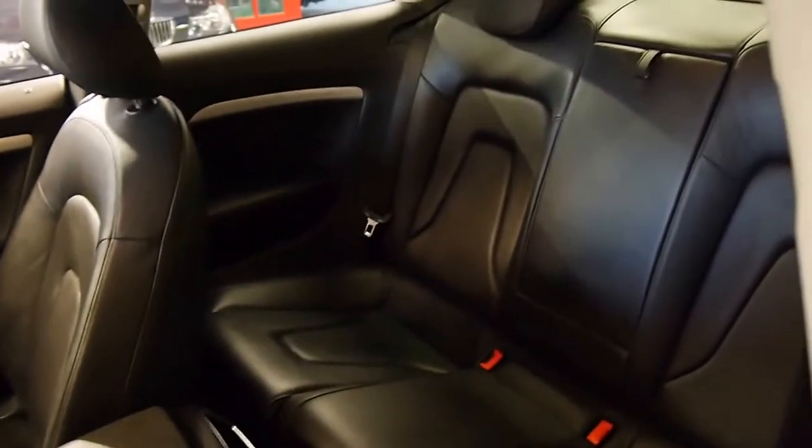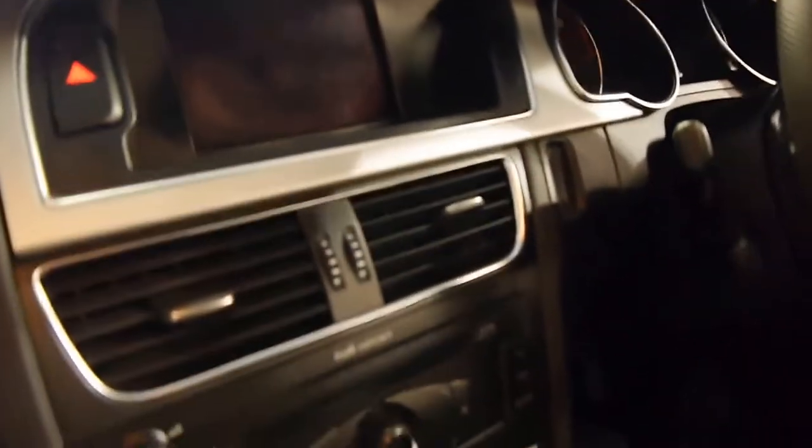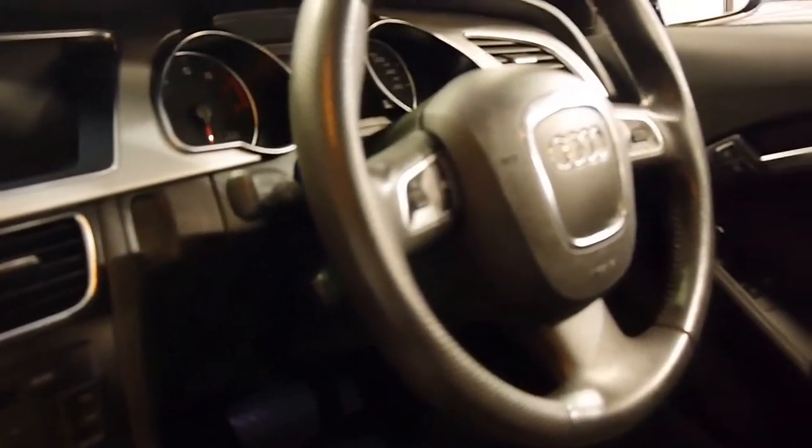It's a four-seater coupe. When you look inside, all the instruments are very good. It's got the paddle shifts on the steering wheel as well.